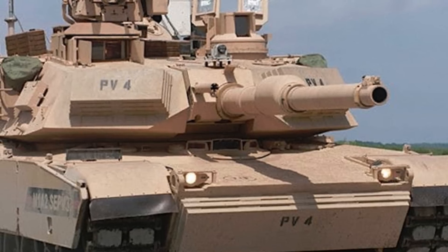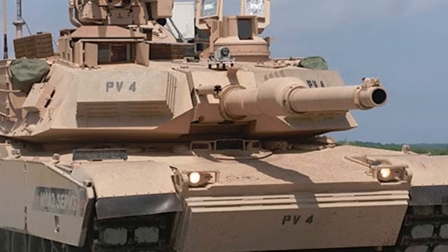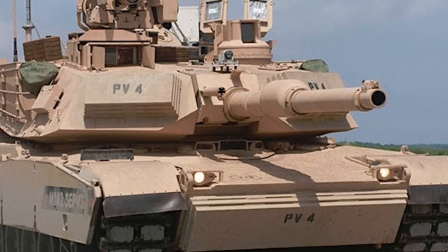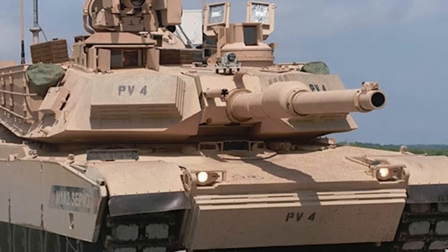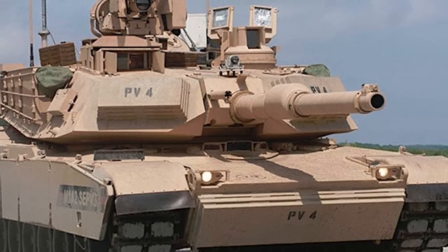Production for the M1A2 CEP V3 is being conducted at JSMC in Lima, Ohio and at the Anniston Army Depot in Anniston, Alabama. The U.S. Army accepted the first of about six initial production versions of the M1A2 CEP V3 Abrams back in October 2017.